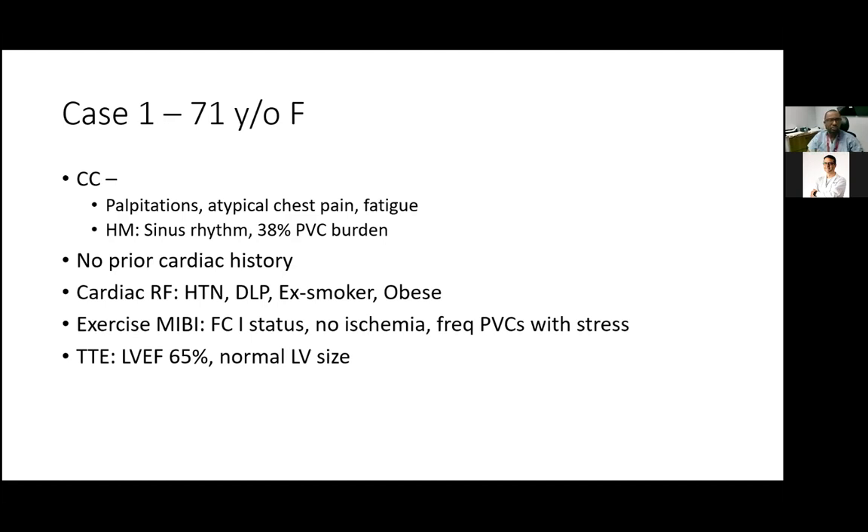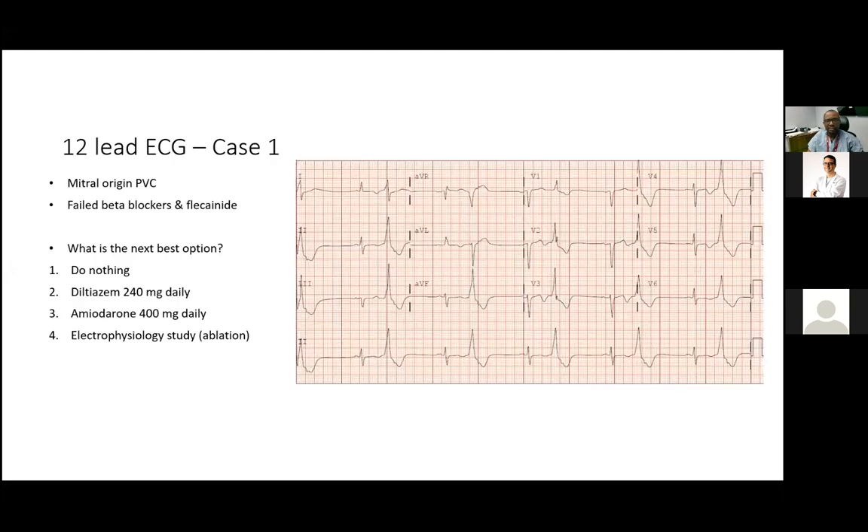The first case is a 71-year-old female seen on inpatient service as a transfer, who presented with palpitations, atypical chest pain, and fatigue. A Holter monitor showed sinus rhythm with a PVC burden. She had no cardiac history, had the usual risk factors, and on an exercise nuclear stress test she did reasonably well with functional class one status, with no ischemia but more frequent PVCs on stress. A transthoracic echocardiogram showed a structurally normal heart. Her ECG showed PVCs in a bigeminy pattern — right bundle branch block, positive concordance, inferior axis — suggesting an origin near the mitral annulus.